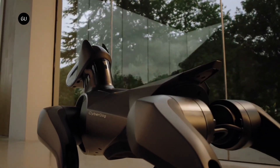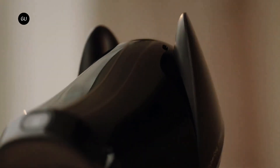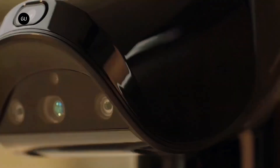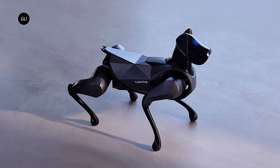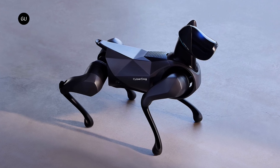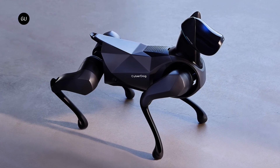Cyber Dog also has a decision-making system that uses 19 sensors dedicated to vision, touch, and hearing. It is stuffed with all the sensors and cameras you need, including four microphones, and is compatible with the Xiaomi AI voice algorithm. Xiaomi has placed special emphasis on intelligent capabilities, thanks to its NX processor and two co-processors.